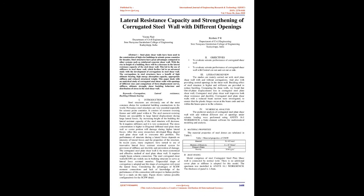Introduction: Steel structures are obviously one of the most common choices for residential building constructions in the world. Nowadays steel structures are very essential, especially for seismic-prone countries. They consist of moment-resisting frames and infill panels. The steel moment-resisting frames are susceptible to large lateral displacement during large lateral forces. By increasing the height of the building, the lateral-resistant capacity of the steel structure will decrease, so it requires stiffeners. The stress concentration is higher in diagonal stiffened steel plate shear wall, so the center portion will be damaged during higher lateral forces. After this, some researchers developed ring-shaped steel plate shear wall to overcome this problem.